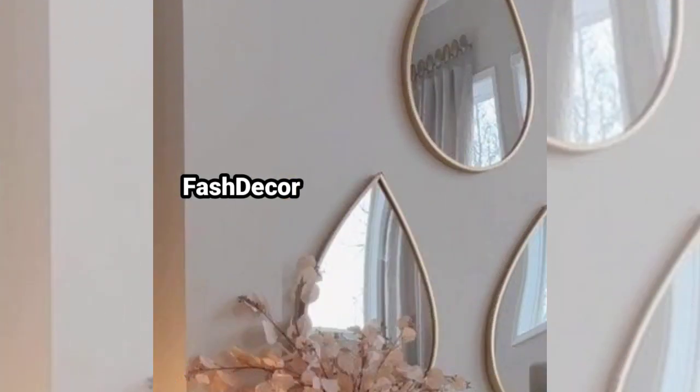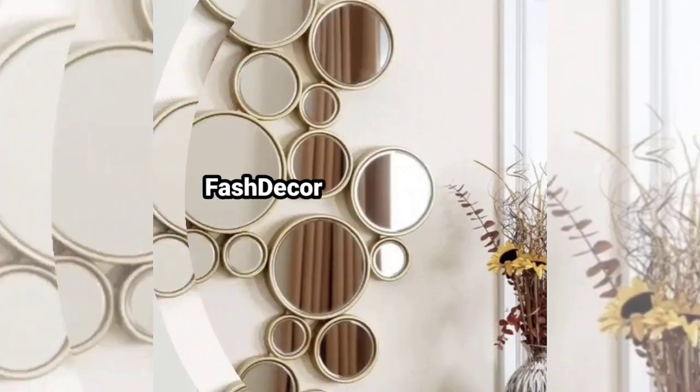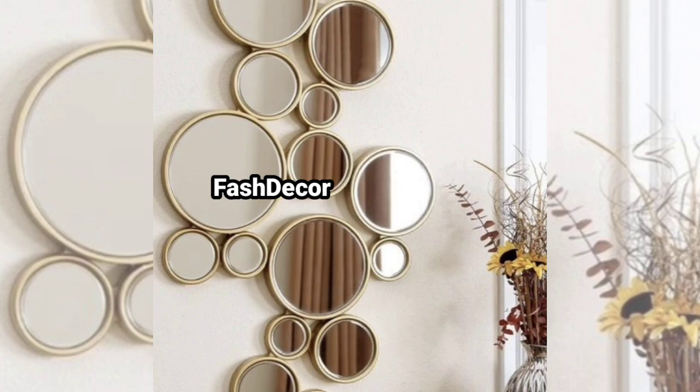Create visual interest with a set of geometric mirrors. Mix and match shapes like squares, triangles, or hexagons to add a touch of depth and dimension to any wall.